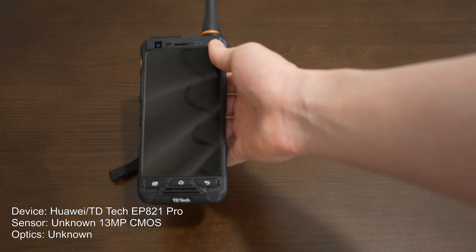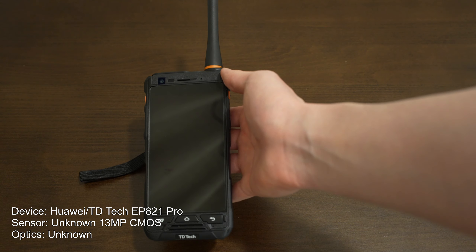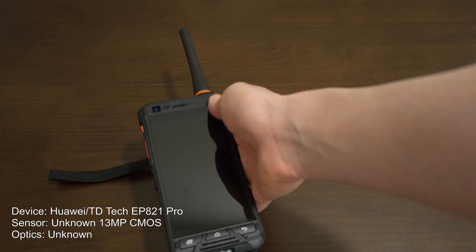Let's start talking about the devices that the A7IV will be competing against today in the dark. We'll start with something that can be considered its distant competitors — smartphone cameras nowadays are a legitimate source of competition for dedicated cameras such as the A7IV. So let's start with something pretty low-end: this is a Huawei TD Tech EPA21 Pro, a trunking terminal, which is basically a smartphone with radio features.